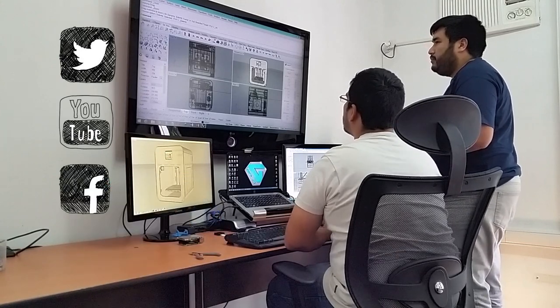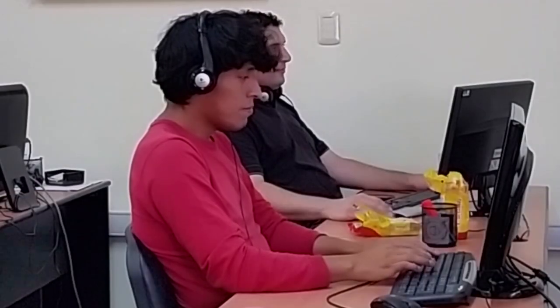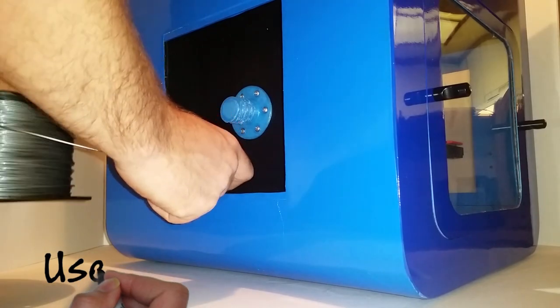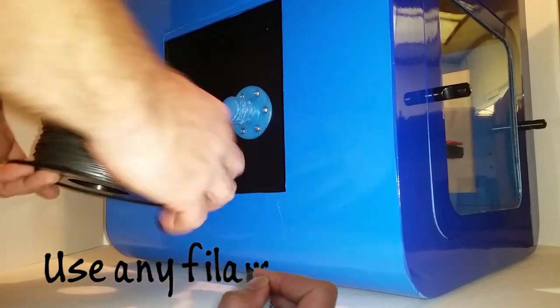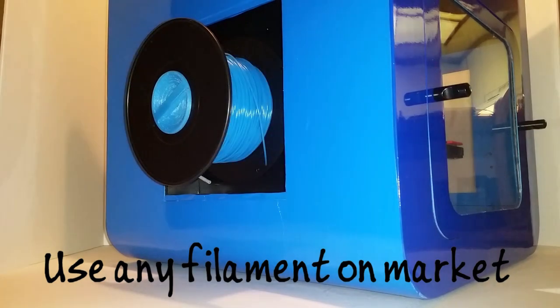At Drotix, after a year of hard work by several hardware and software engineers and consumer product designers, we've created the GALA 3D printer. We have a finished and very well tested prototype.